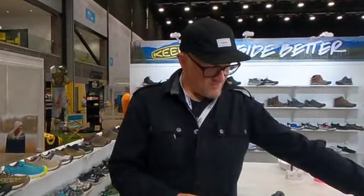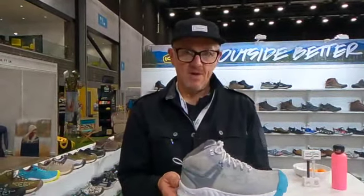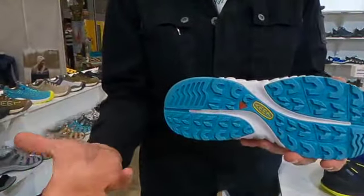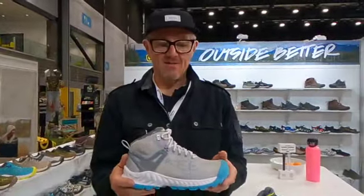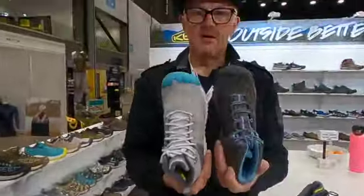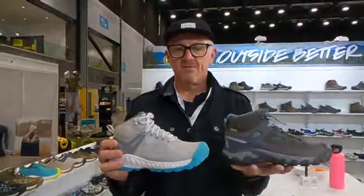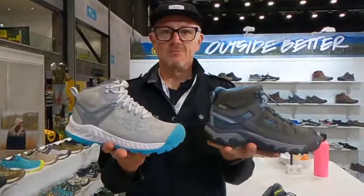We now move to lighter, faster hiking products — leather to fabric upper, lightweight, very much based on a trail running outsole but still with massive traction, great flexibility, nice and light. Recycled fabric on the upper but with that classic Keane comfort fit that we've had for many, many years. So lighter, faster, nimble but all-terrain trail shoes.